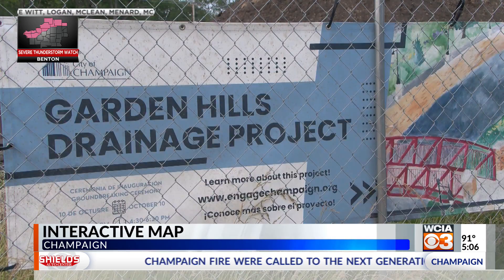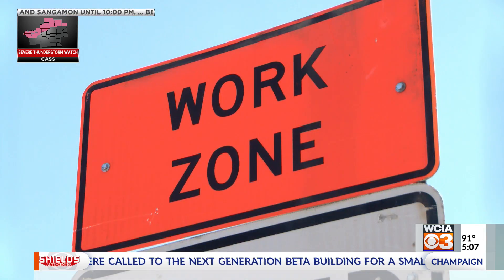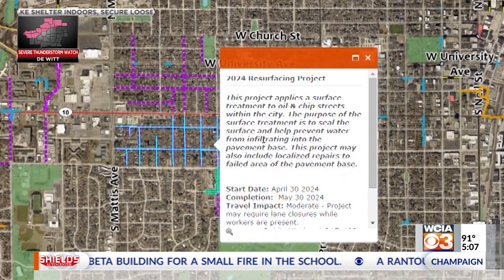You'll be able to look at projects like the downtown sewer extension, Garden Hills, and Green Street lane closure. The city spends time updating this in the months of March and April to prepare the community for summer and fall construction.